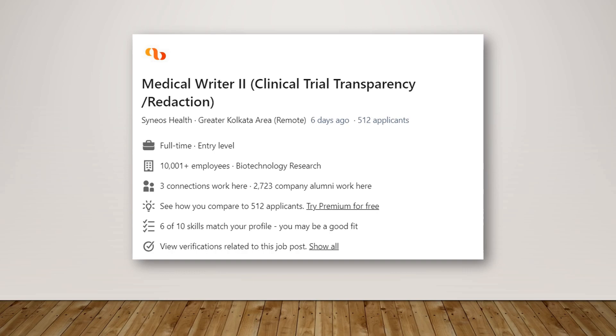We also have a segment for medical writers. This job is for clinical transparency and redactions with Signos Health. The office is based in the Greater Kolkata area, but it is a remote position so you can join remotely. If you are a medical writer or a pharmacy professional with medical writing experience, go ahead and apply — prior experience would be an added bonus.